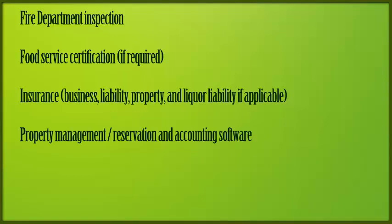Property management or reservation and accounting software — in a few weeks we'll go into a little more detail on the importance of this type of software. And a liquor license and liquor liability insurance, if applicable.